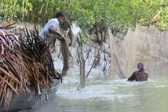Besides a high number of mangrove tree species, 200 additional plant species, more than 400 species of fish, over 300 species of birds, 35 species of reptiles, 42 species of mammals, and countless benthic invertebrates, bacteria, fungi, etc., can be found there.